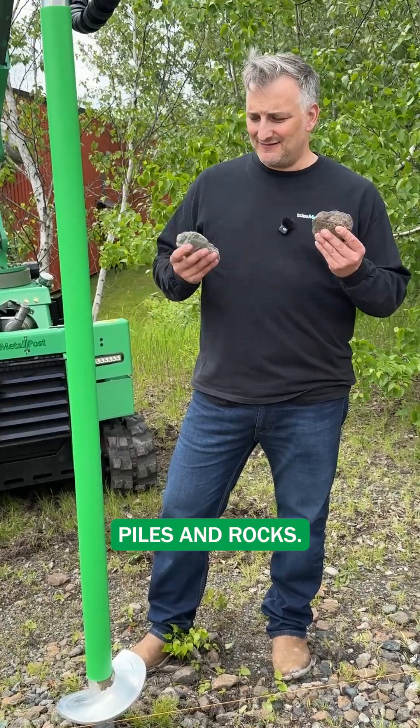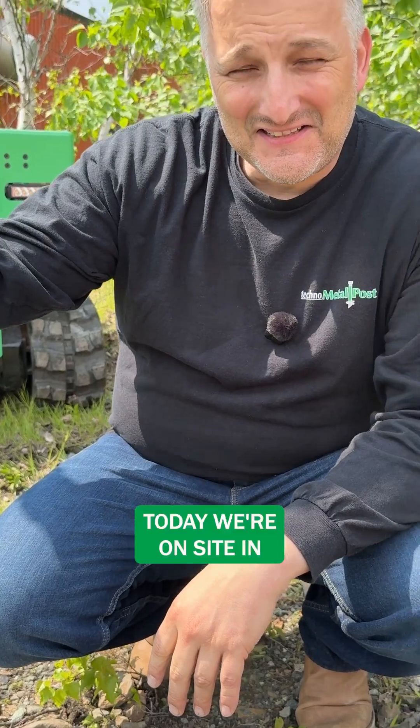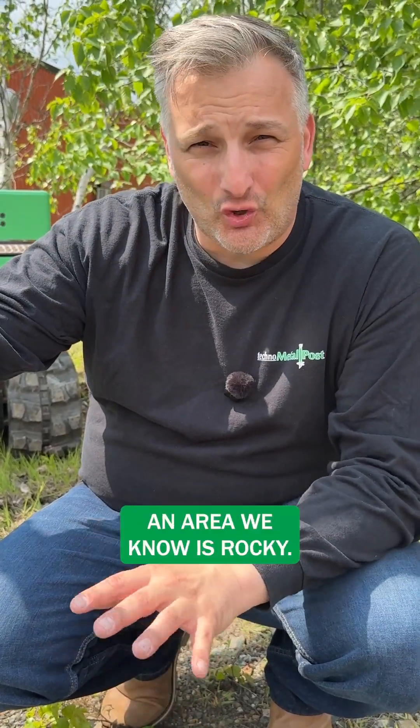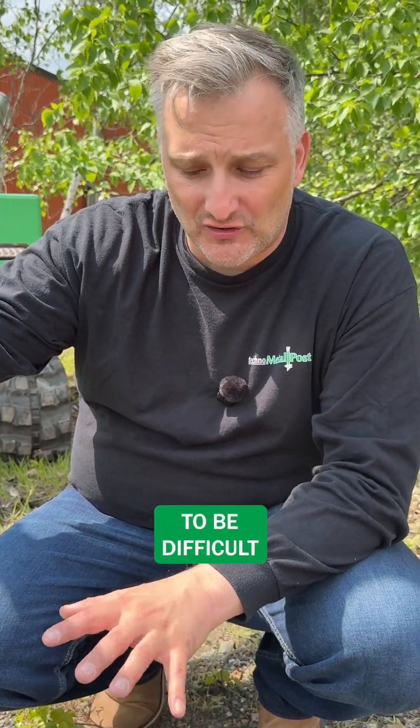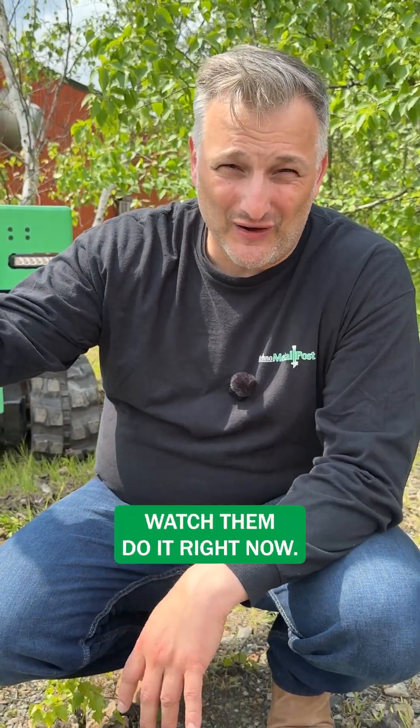Piles and rocks — the most frequently asked question. Today we're on site in an area we know is rocky. This soil is going to be difficult to get a pile in, but our installers have done it before and we're going to watch them do it right now.